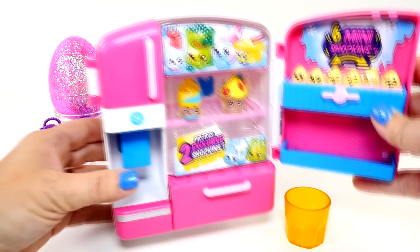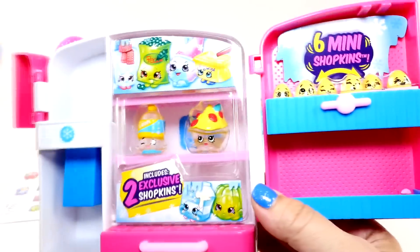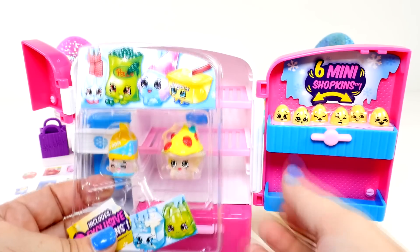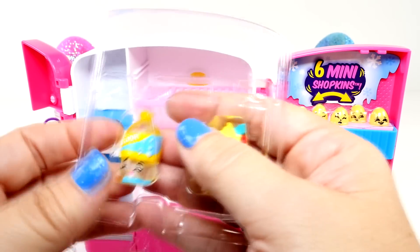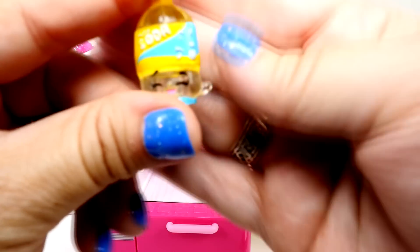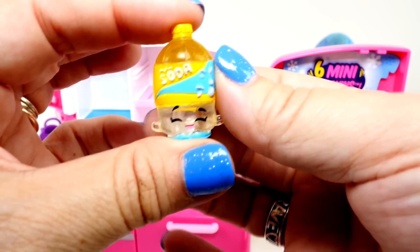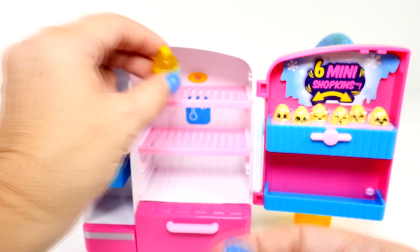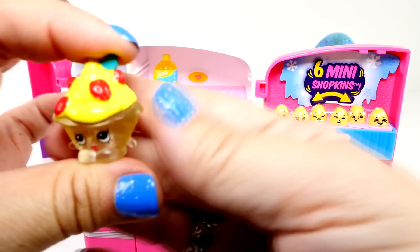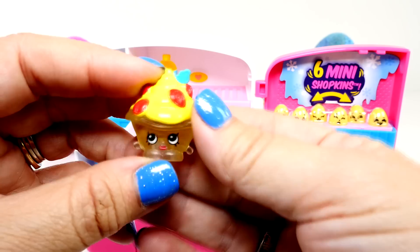So here it is out of the box. Wow, look at this cute little refrigerator. Now I have to show you guys — let's take the exclusive Shopkins out first. We have this cute little soda, and it is clear, so maybe it's some type of Sprite. What do you guys think? That's a really cute little soda. And the other one is also clear, but it has yellow on the top, so it looks like a type of ice cream. Kind of like Yoshi, but I'm not sure.